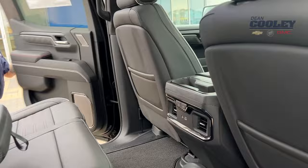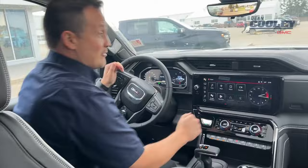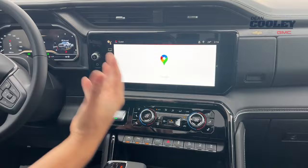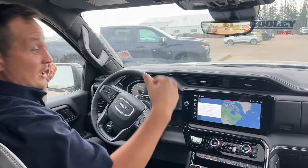Lots to talk about up here — we have camera angles everywhere, including a rear-view camera mirror. We also have Apple CarPlay, Android Auto, and Google Maps built right in. There's a heads-up display, adaptive cruise control, trailer brake, locking differentials, and heated and cooled front massaging seats.